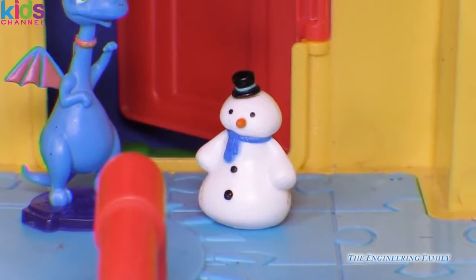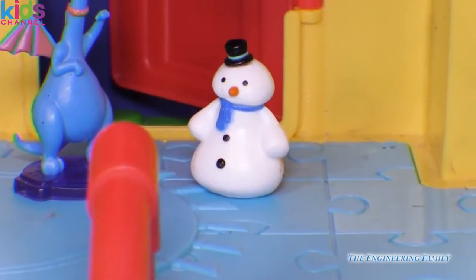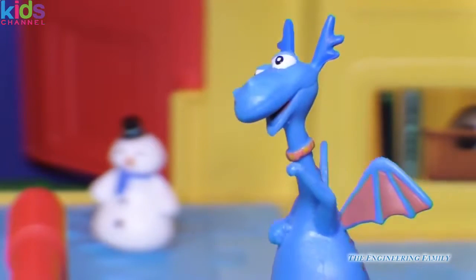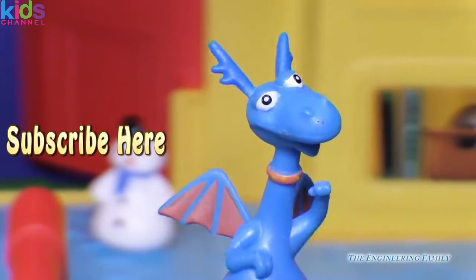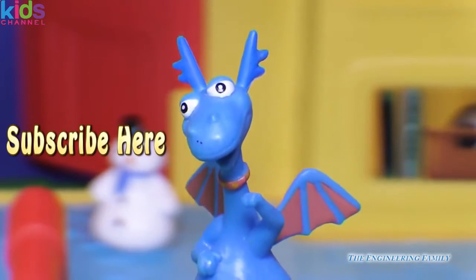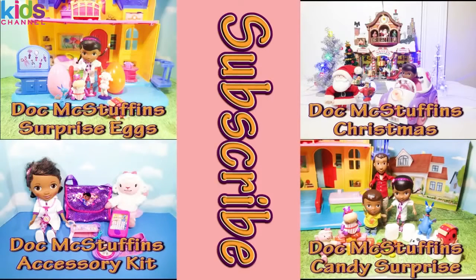Thanks for coming to play with the Engineering Family. Thanks so much, everyone! What I want you to do is click right there to subscribe to the Engineering Family, and tell us that you did so we can give a shout out. Bye, everyone — have a great day! Are you ready for another video for Doc McStuffins? If so, pick one of these squares. See Doc McStuffins fry eggs? A Doc McStuffins Christmas...